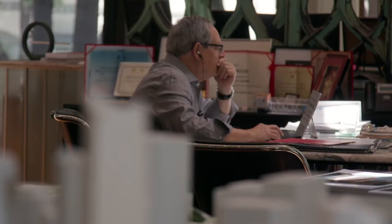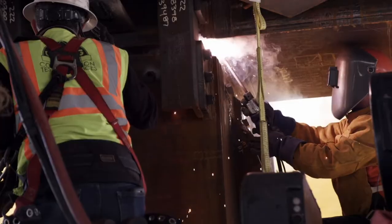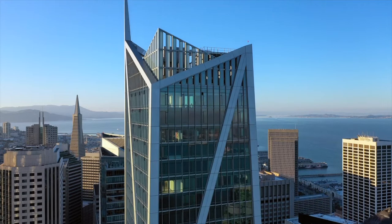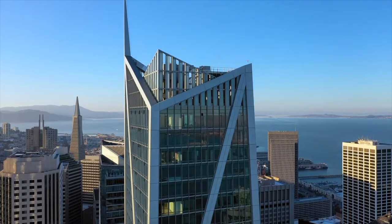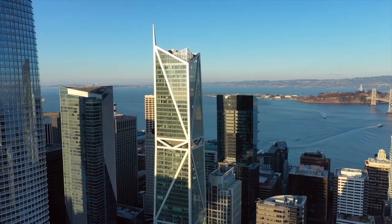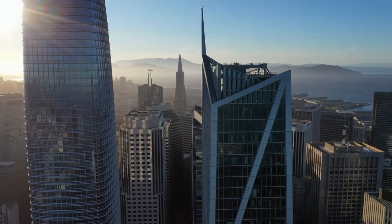To do this, they called upon the world's foremost architects, engineers, and artisans to create a building that rises to exceed all expectations. The result is a world-class modern landmark that has received more commendations for its safety, design, and seismic resilience than any other building in the U.S.